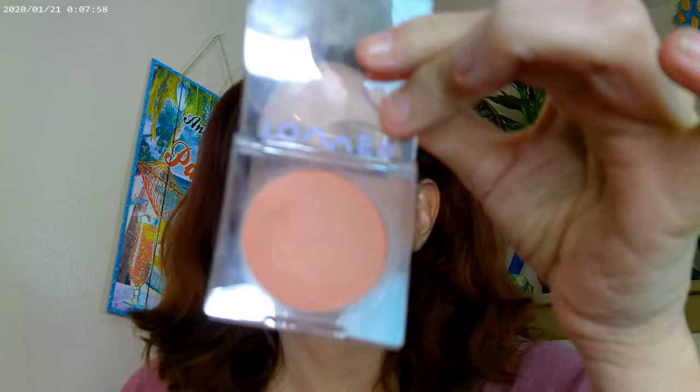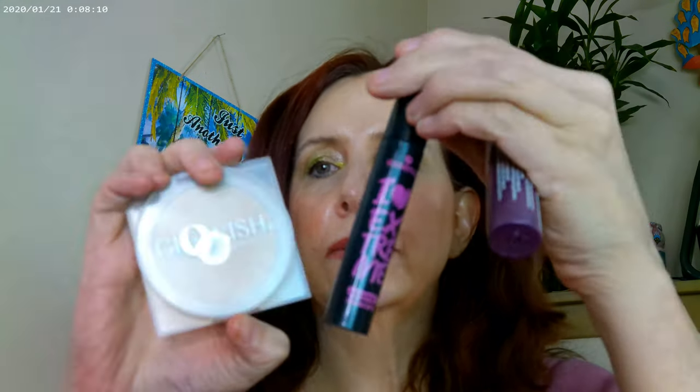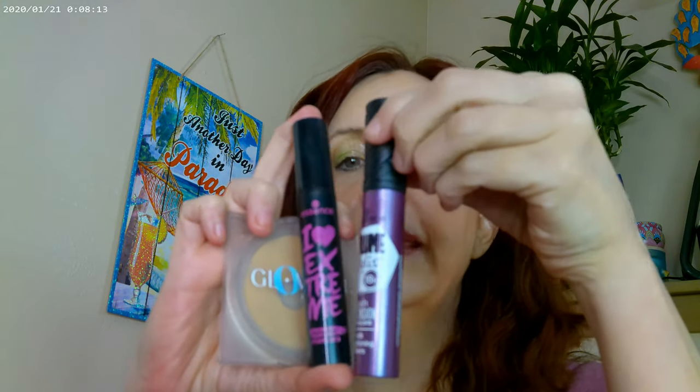I have both the Cashew lip gloss and Magic Hour blush on today — they're really pretty, I'm really liking them. It's a gorgeous color. Let me show you how that looks. Then I went ahead and put on some of the Glowish powder over that.